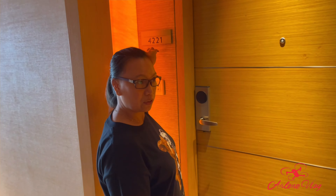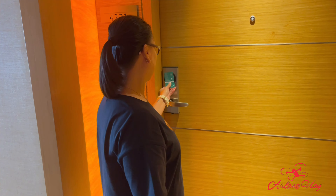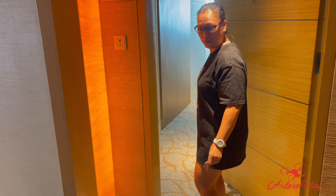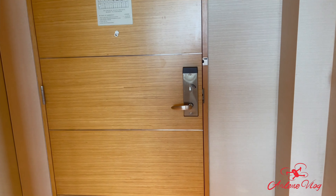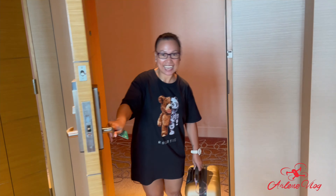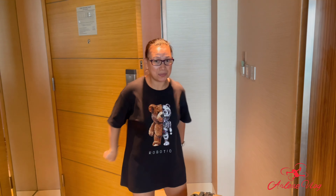Ang ating room — pasok na tayo, let's go! Wow... Ta-da! Welcome to Marina Basin!